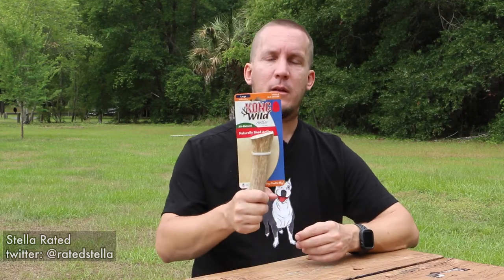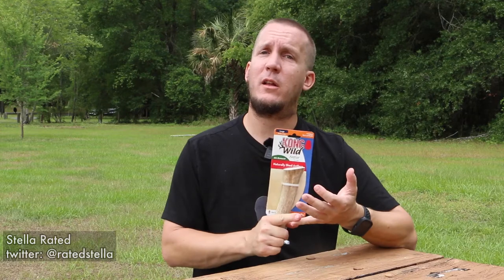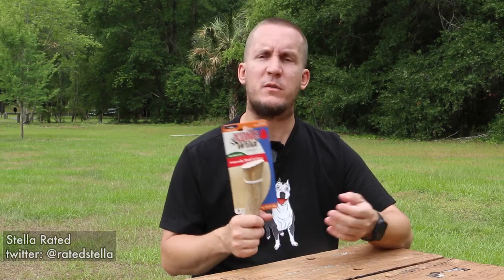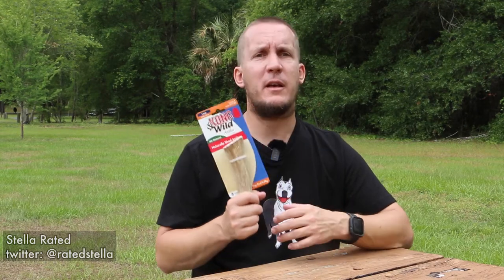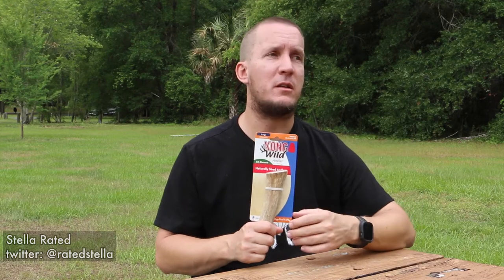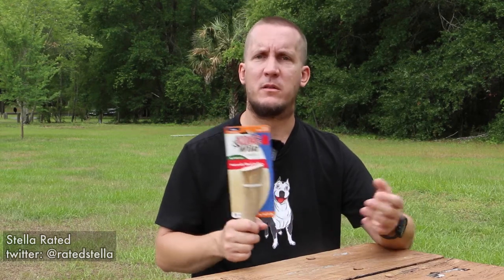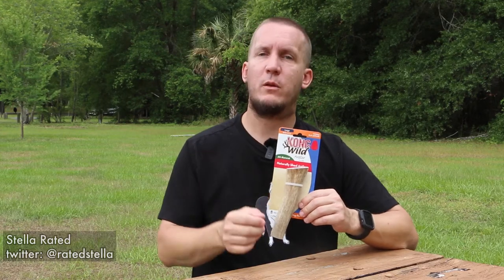The question is, as you see here, it's brand new in the package. How does Stella like it, and how long did it last? I've had varying degrees of success with antlers — one I bought from another brand lasted a few hours, and one that didn't have a brand associated with it that I bought years ago lasted months and months. But through editing, you'll find out right now.